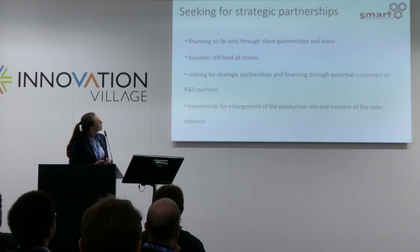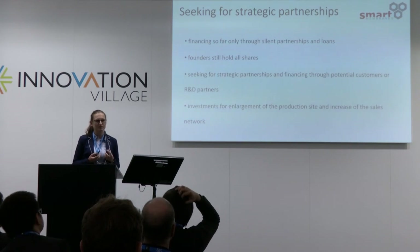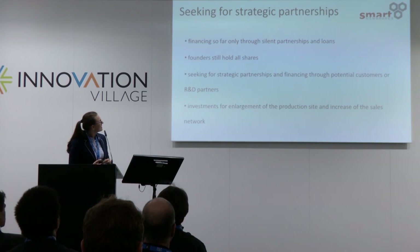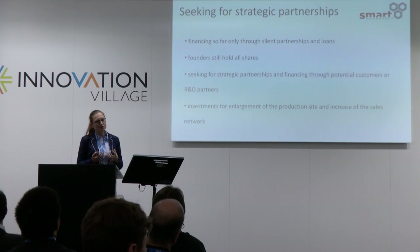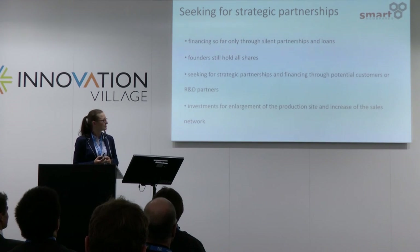We are looking for many strategic partnerships. Right now we have silent financing, which means the founders retain all shares. We are looking for suppliers or customers to do joint developments, and we would like to enlarge production with partners who are interested in investing and working together with us.